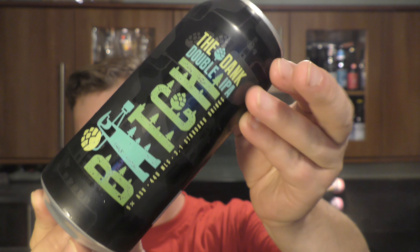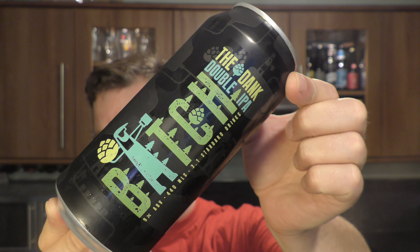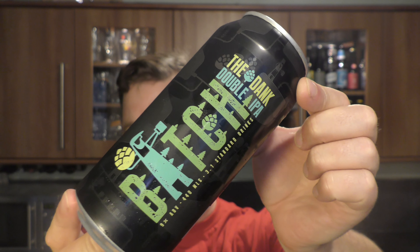It's Beer O'Clock on Real Oil Craft Beer. Today we've got a beer from Batch Brewing Company in Australia — it's a can of the Dank Double IPA, coming in at 9% ABV.